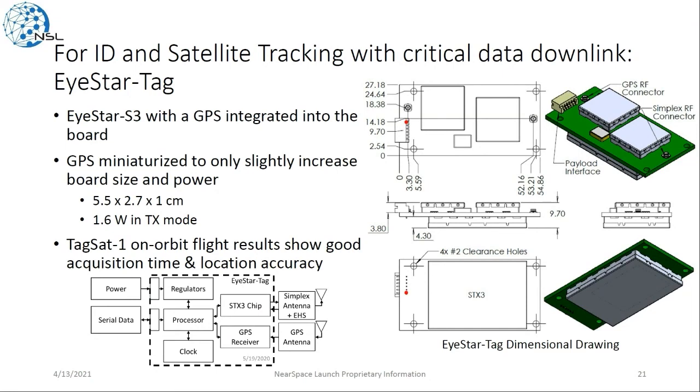We have a problem with IDing and tracking satellites in the industry right now, and one of our solutions is the iStar Tag product. This is basically an iStar S3 GlobalStar-connected transmitter with a GPS integrated onto it. The GPS is very miniaturized, only slightly increasing the board size and power from the S3 — still about 2 inches by 1 inch by less than half an inch, and about 1.6 watts while transmitting, idle most of the time. This was flown on TAGSAT-1/Troop-1 and showed good results: good acquisition time, good location accuracy, providing ID with data coming down a minute or two after turning on.